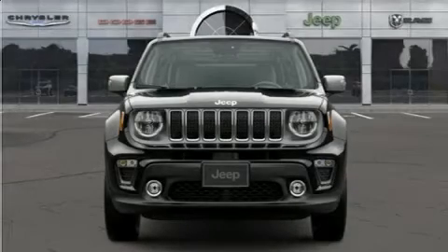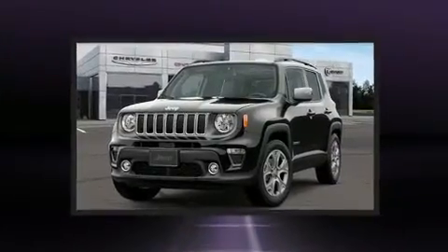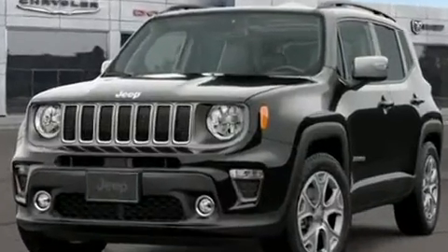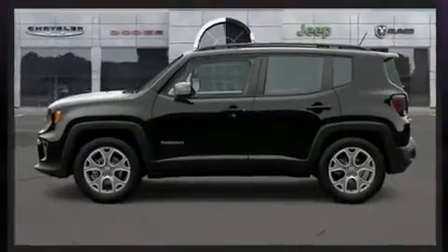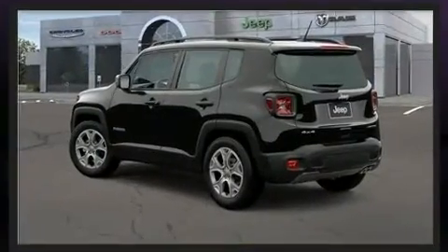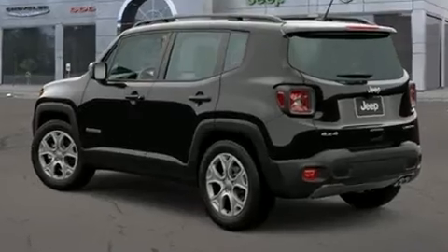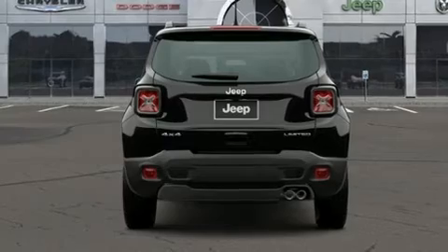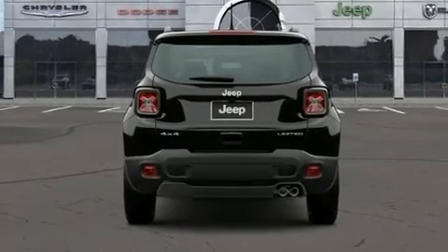You can expect a lot from the 2020 Jeep Renegade. Under the hood you'll find a four-cylinder engine with more than 170 horsepower. For added security, dynamic stability control supplements the drivetrain. Four-wheel drive allows you to go places you've only imagined, and a turbocharger further enhances performance while also preserving fuel economy.